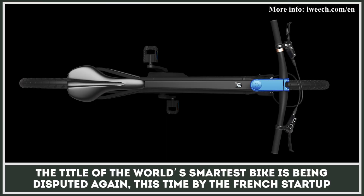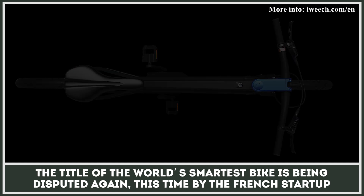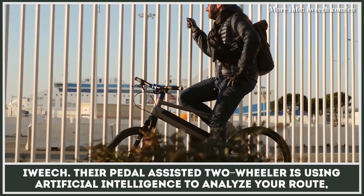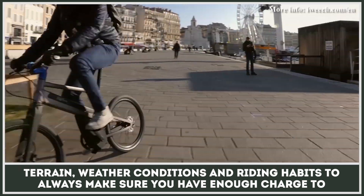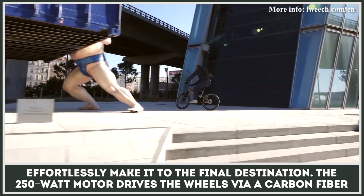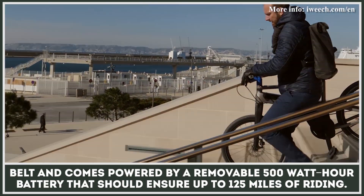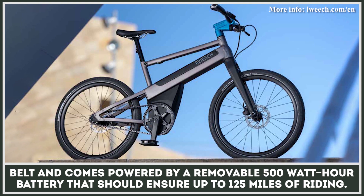The title of the world's smartest bike is being disputed again, this time by the French startup iWeach. Their pedal-assisted two-wheeler uses artificial intelligence to analyze your route, terrain, weather conditions, and riding habits to always make sure you have enough charge to effortlessly make it to the final destination. The 250-watt motor drives the wheels via a carbon fiber belt and comes powered by a removable 500-watt-hour battery that should ensure up to 125 miles of riding.